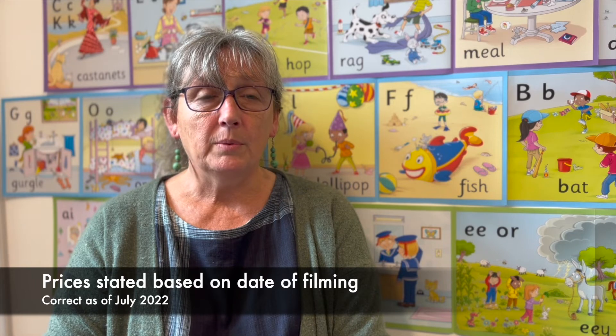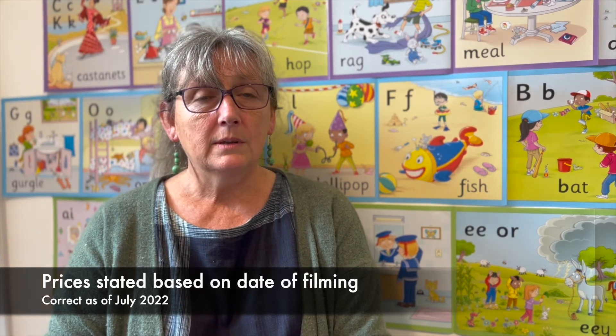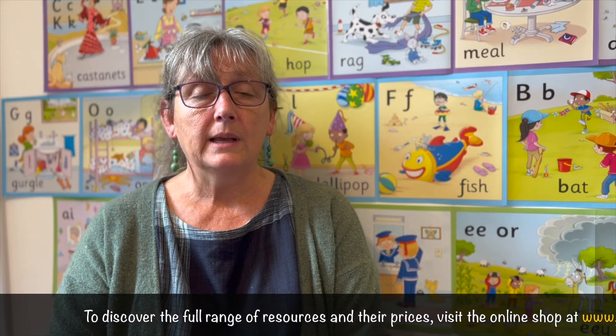Obviously there are other things you can buy — multiple copies of readers and everything else — but you can start off at a very straightforward level and then add other things on as you go. The kits are slightly more expensive because they've got all the items that you need for a particular year group in them, but if you have a look at the website, you'll see both the prices and the different items and levels available to buy the resources you need to run the Jolly Phonics programme.